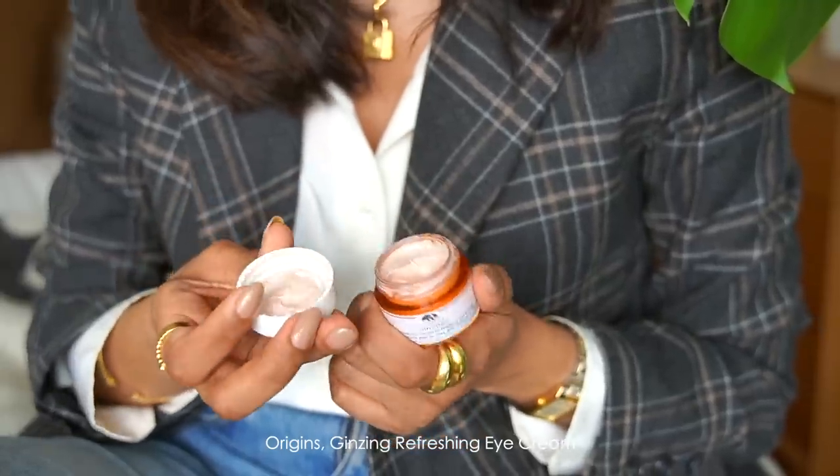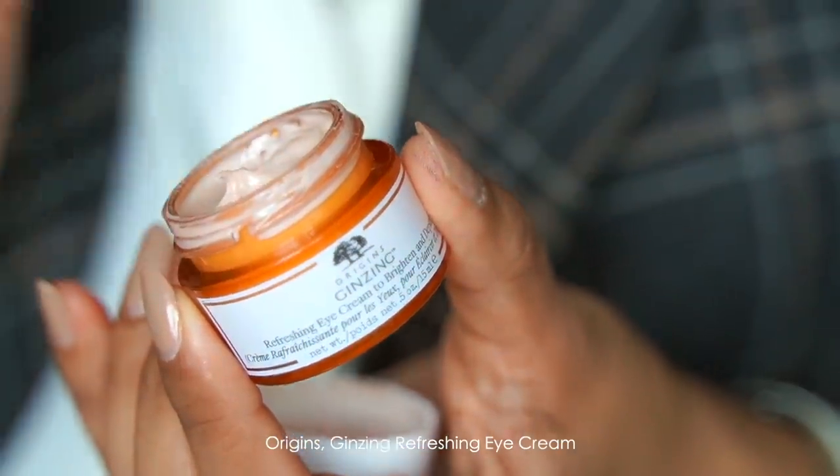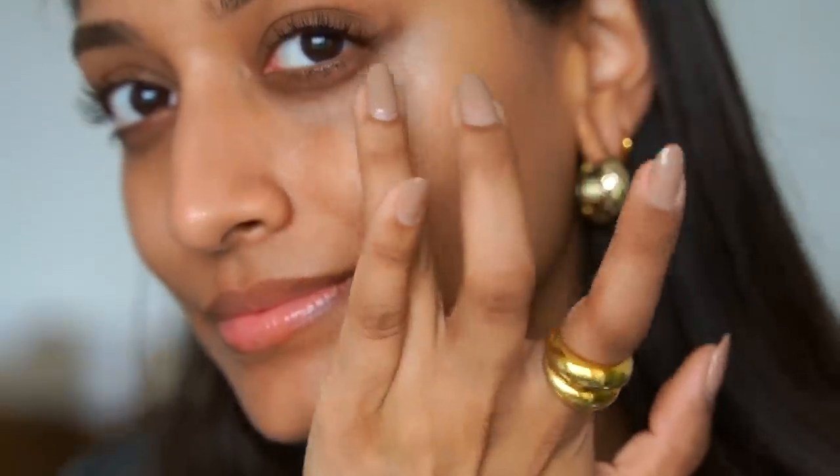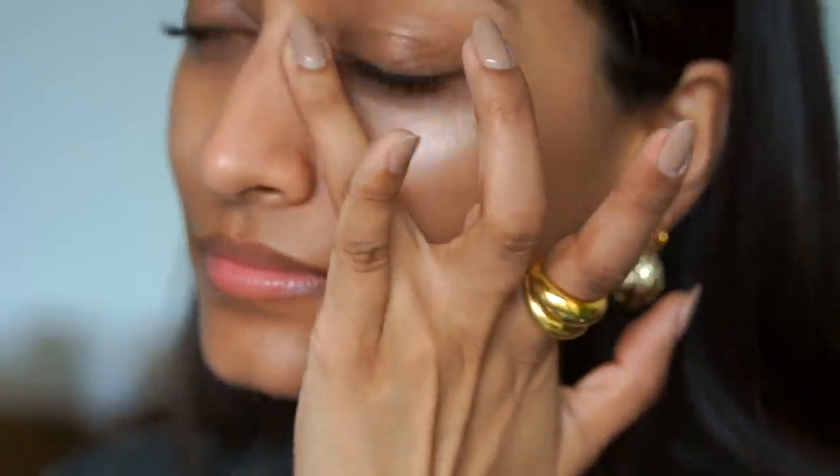I have lost count of how many Origins Ginseng Eye Creams I have been through — it is my absolute favourite eye cream. It really helps to lift the under eyes and make them look brighter and it helps to counteract any darkness. It's perfect for pretty much every day, but especially those days when your eyes just feel a little bit heavy and you look a little bit tired.